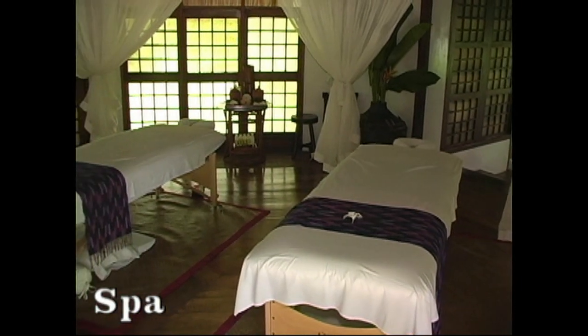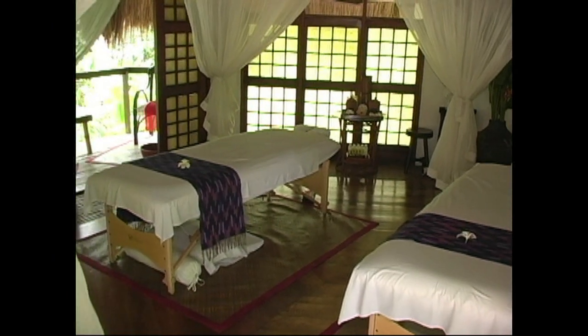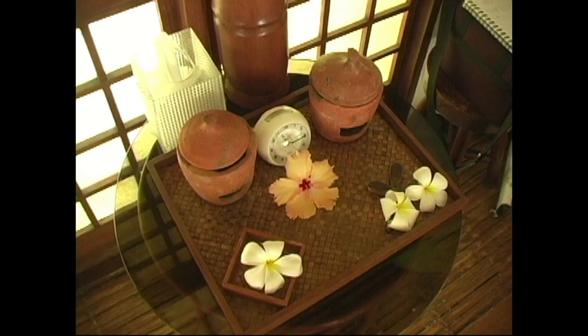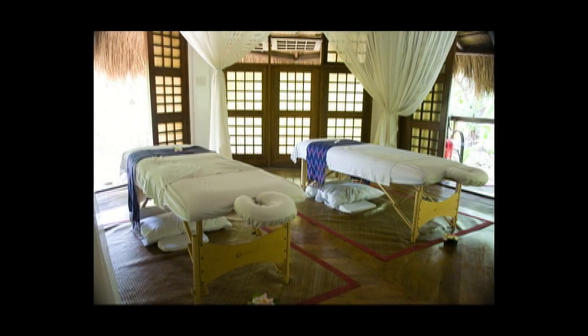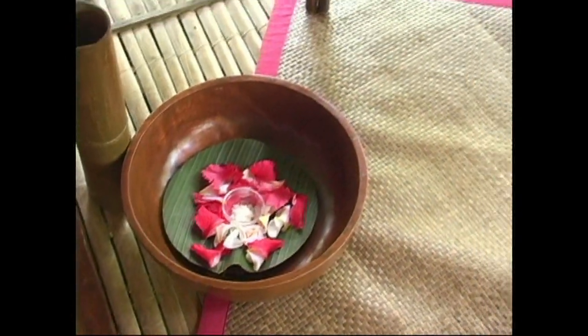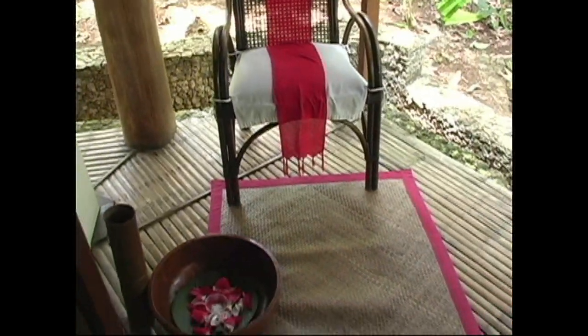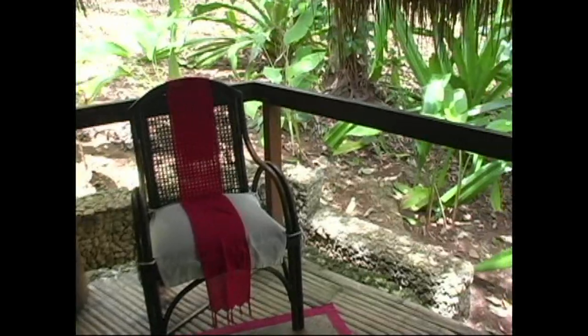Now here we're at the beautiful Mandala Spa. This is what Mandala is really noted for throughout the world — their spa treatments. This is a one-of-a-kind spa on the island of Boracay, and although there are other spas, there is absolutely no spa that can compete with the service and the different things that Mandala has to offer. If you're looking for peace and quiet, this is definitely the place.